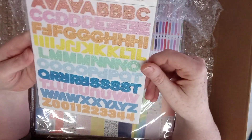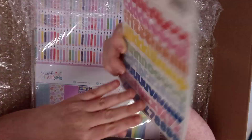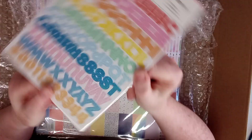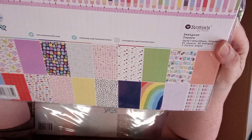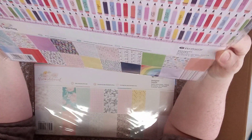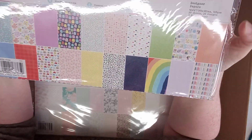Then we've got Lucky Me glitter alphabet — these are quite thick but flatter, nice colors again. Then we've got this paper pack — Work Art, 20 sheets, 20 designs. Let me show you all of them.